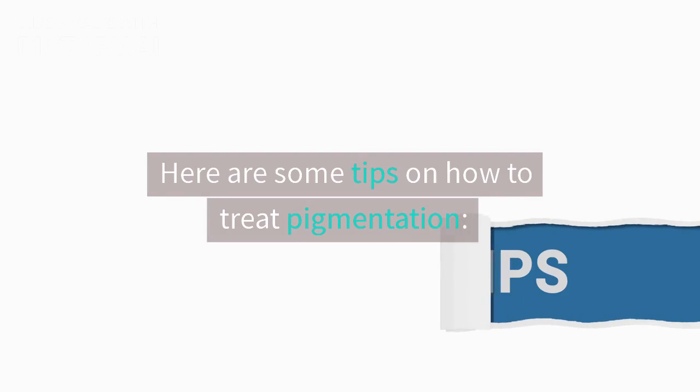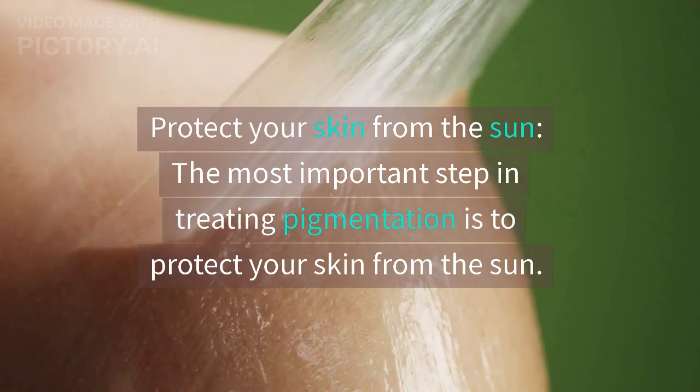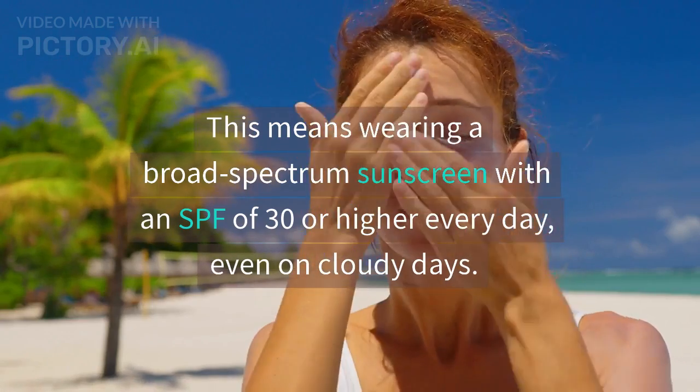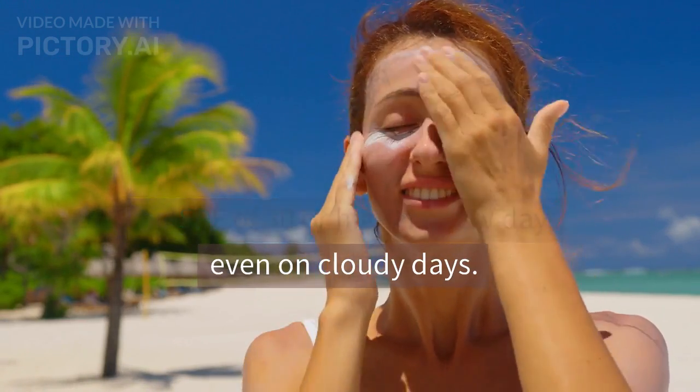Here are some tips on how to treat pigmentation. Protect your skin from the sun — the most important step in treating pigmentation is to protect your skin from the sun. This means wearing a broad-spectrum sunscreen with an SPF of 30 or higher every day, even on cloudy days.